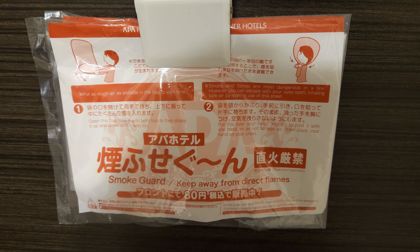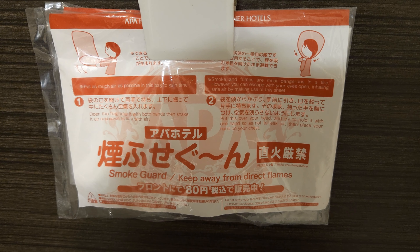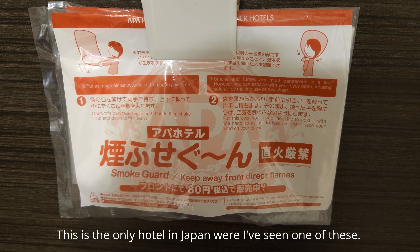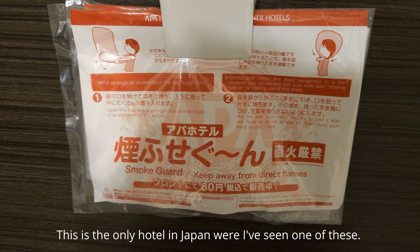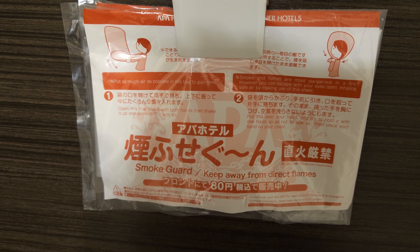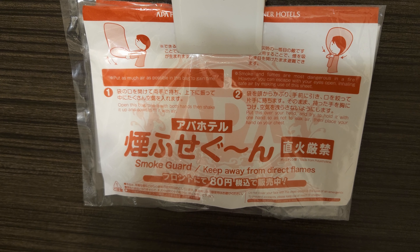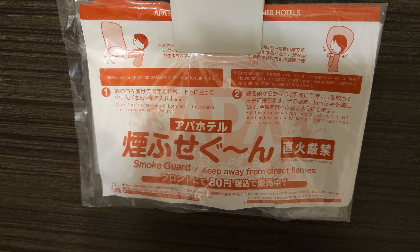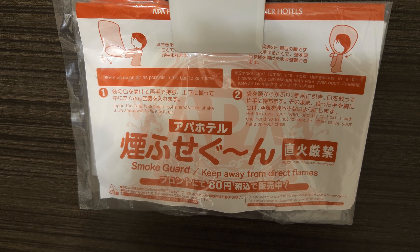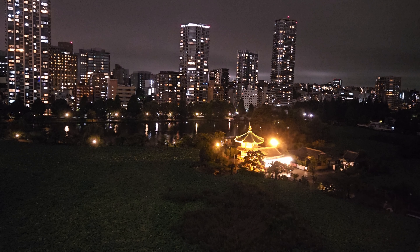So guys, this was in our hotel — it's called the Smoke Guard. It also says keep away from direct flames. Basically you fill it up with air and put it over your head and use this to get out of a smoke-filled room. I may be wrong but I'm pretty sure that would not be allowed in Canada.